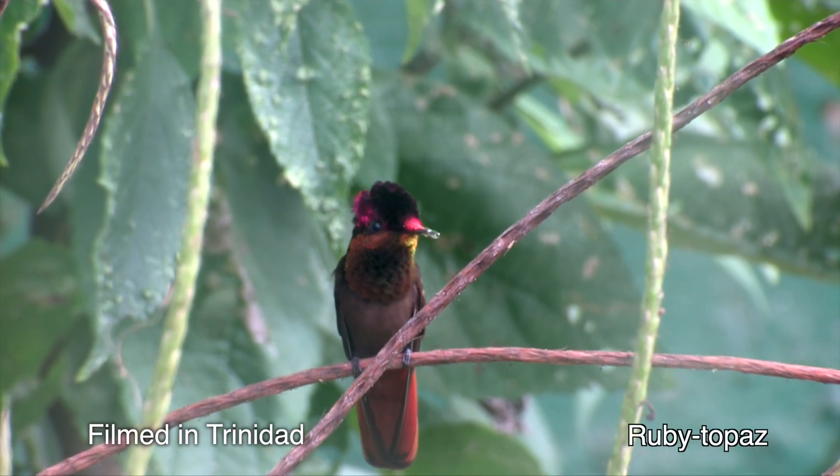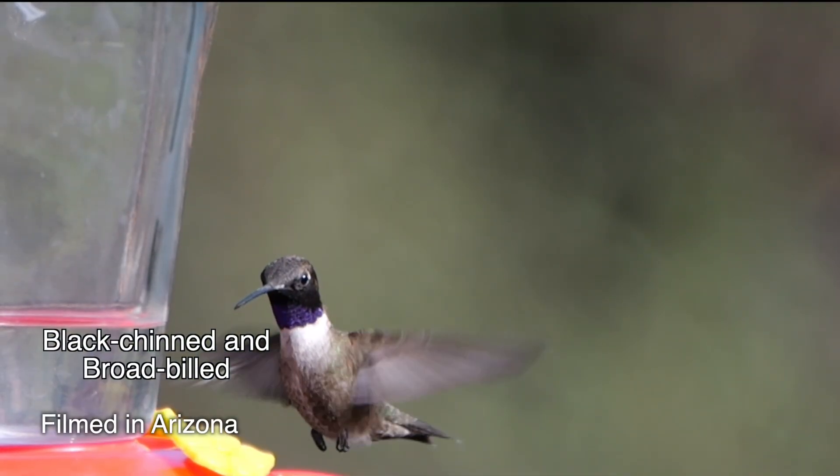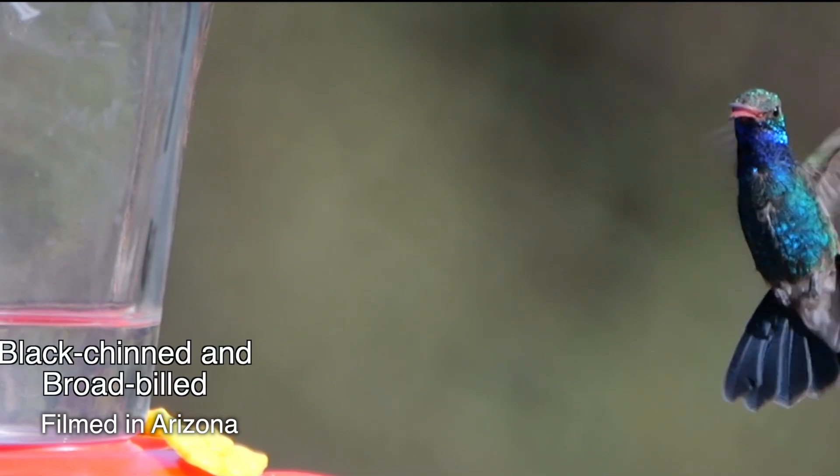The other shiny birds have only a little of what hummingbirds possess in abundance. The secret to that shimmering blaze of glory is the prisms in hummingbird feathers.